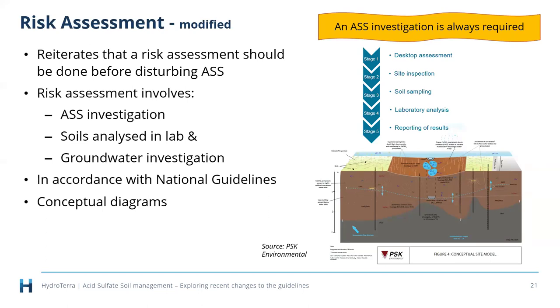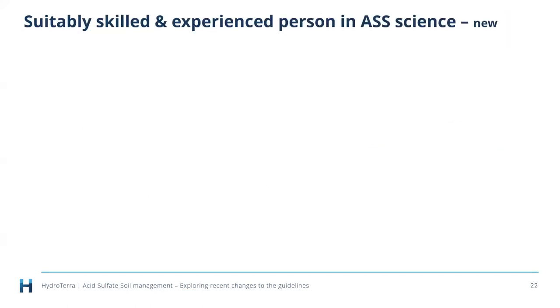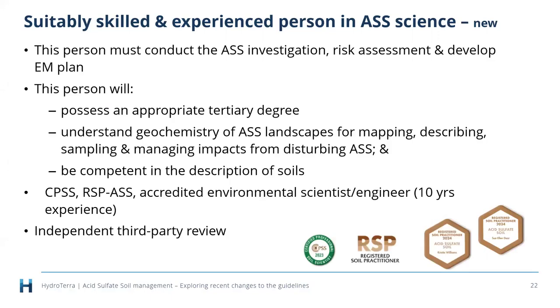A risk assessment involves a soil investigation with soils analyzed in a lab — not just field tests — plus a groundwater investigation, all done in accordance with the national guidelines. An acid sulfate soil investigation hasn't changed since Colin Bernie came up with the concept in 1996: it's a desktop assessment, followed by a site inspection with soil sampling, laboratory analysis, and reporting of results. Risk assessments also benefit from conceptual site diagrams — planning and decision-making tools that give an illustrative representation of what can happen on a site.